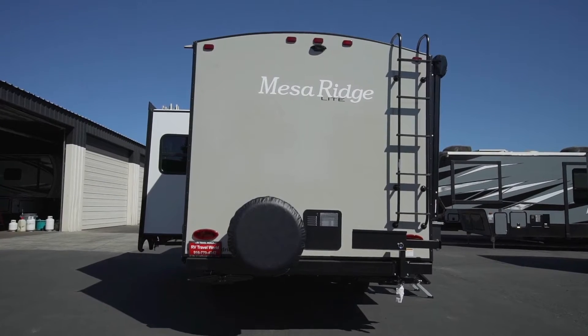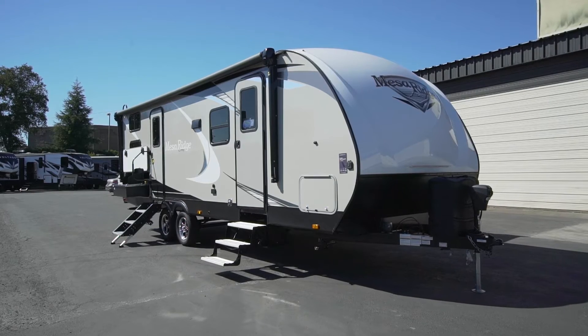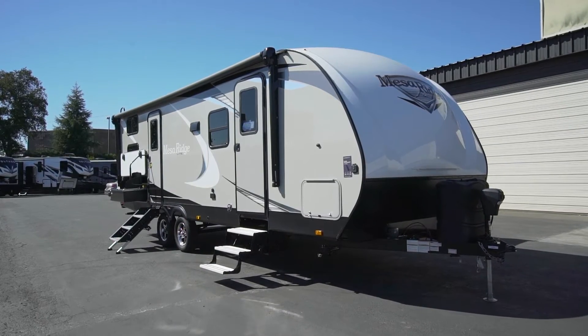Start your adventures confidently today with Highland Ridge's class-leading I-beam suspension, Equiflex suspension, and self-adjusting brakes.